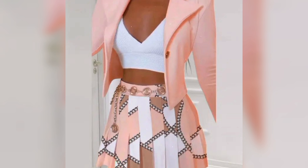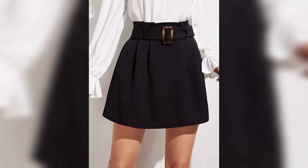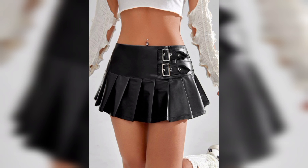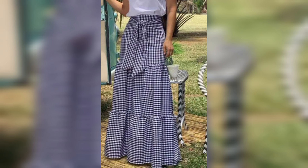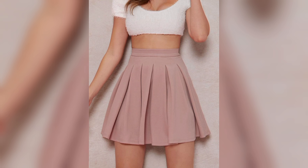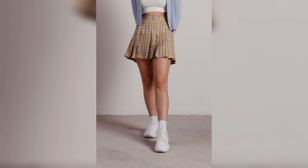A ladies' skirt is a versatile and fashionable garment that is designed to be worn by women. It is a bottom-wear clothing item that typically covers the waist and hips and extends downwards to varying lengths, ranging from mini skirts, midi skirts, and long skirts.